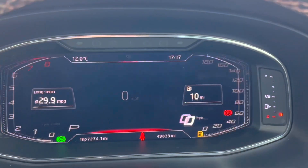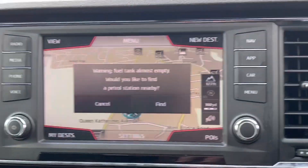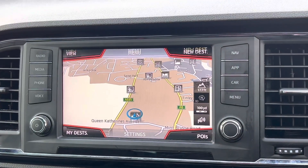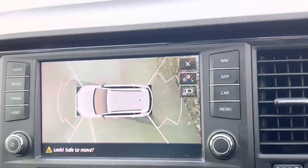Really nice digital dials that you can configure to how you'd like — very useful. You've got navigation on here, Apple CarPlay and Android Auto. You've also got the 360-degree cameras, which is probably the best feature on this.